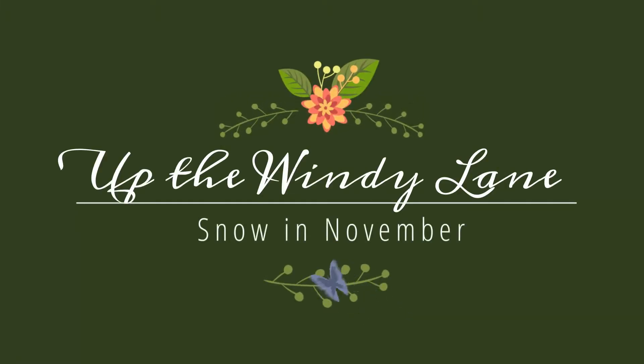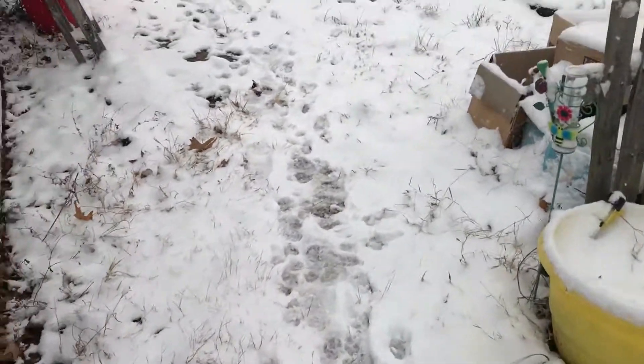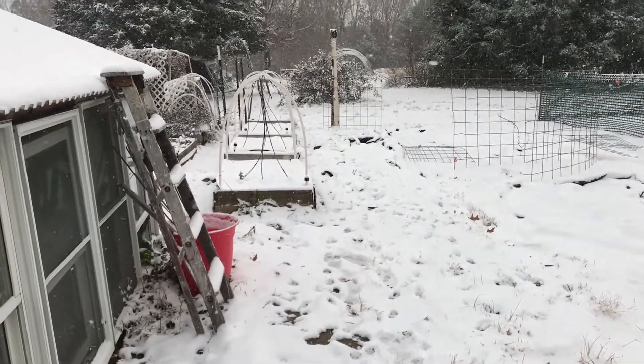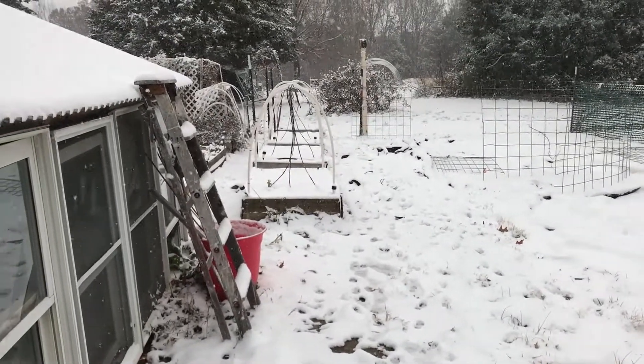It is not even the middle of November and we never have snow this early — this is crazy. One thing I'm glad about is I got some of the beds ready for winter. I did not make it to the other beds, so that's definitely gonna have to be a project.